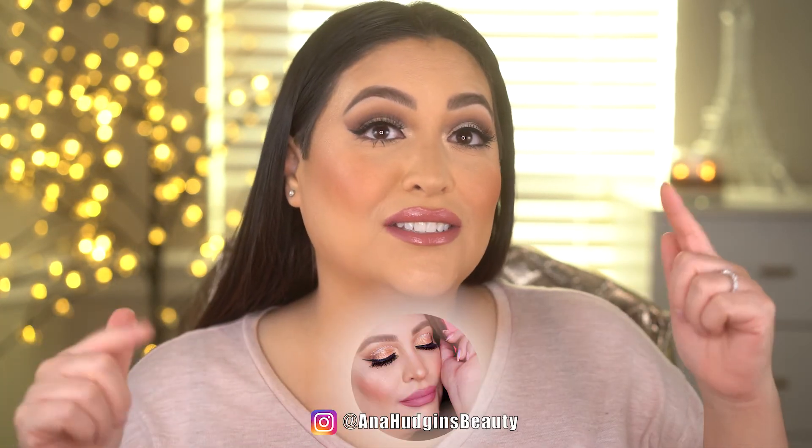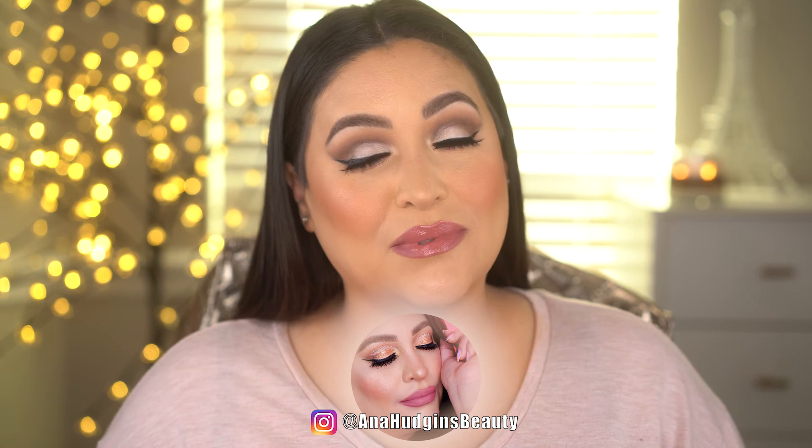All right you guys, here is the finished look with the lashes on — what do you think? I love it, I love all these products and the best part is that they're affordable. That's all for today's video — I hope you guys enjoyed watching. If you did, hit the thumbs up button and subscribe to my channel to be part of my beauty YouTube family. Hit that notification bell as well and feel free to follow me on Instagram at Anna Hudgens Beauty — all the links and products mentioned will be down below. Leave me a comment letting me know what drugstore makeup you like best. I love you guys, thank you for watching, happy holidays and I will see you in the next video!